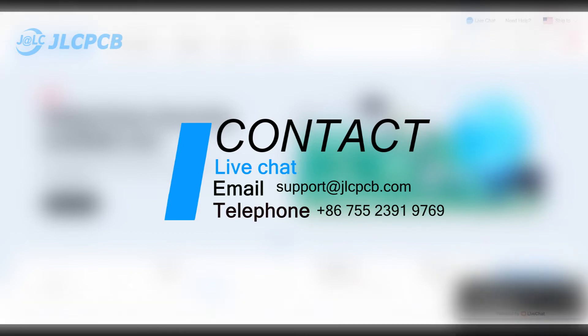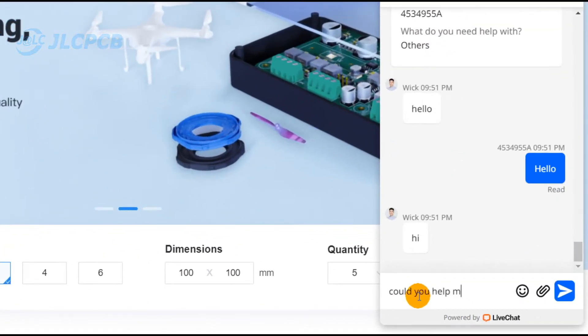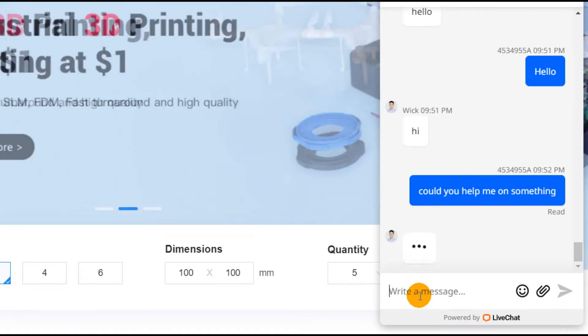Everyone can use any of these available contact ways. We highly recommend the live chat option since it's the most convenient and effective way for our customers.